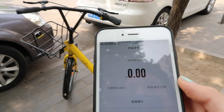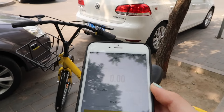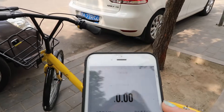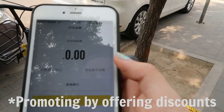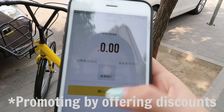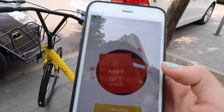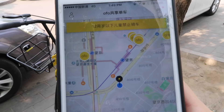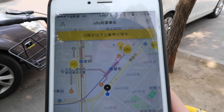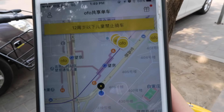Since this is new and a lot of these bike companies want to get started, right now a lot of the time it's free. So I have to pay zero — I just confirm that. And it also shows you where other bicycles are so you can take them. Isn't that really cool? Super cheap, super convenient.